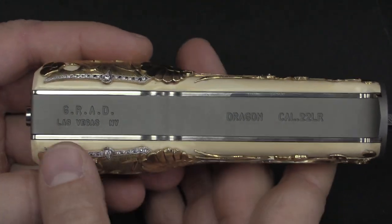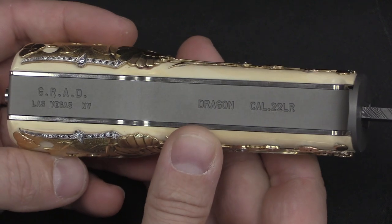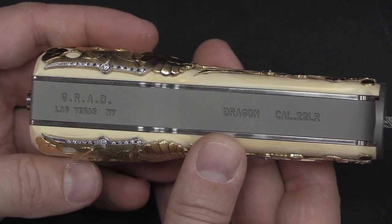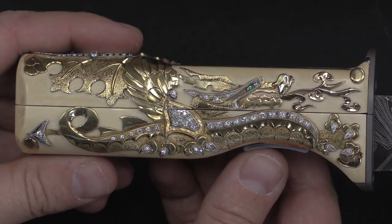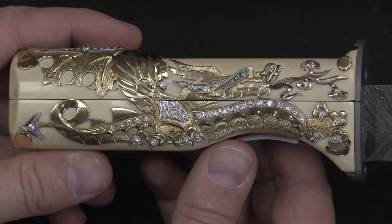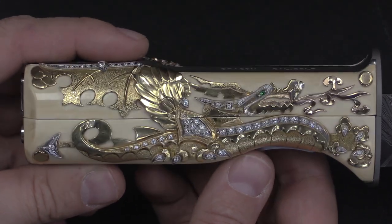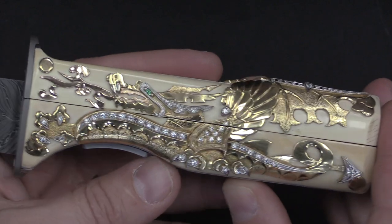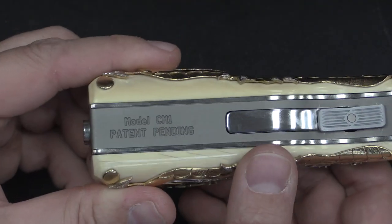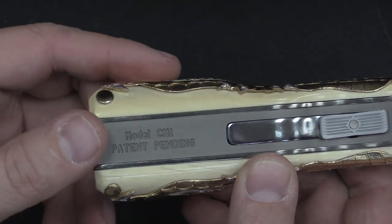There are some basic markings on the back — this is what you would see on any of them, with the exception of 'Dragon.' Dragon happens to be the serial number for this particular one because of the engraving on the side, which is a rather fancy oriental-ish sort of dragon covered in diamonds. We have the same motif on the other side. On the bottom we have the model number CM1, and when this was made it was still patent pending.